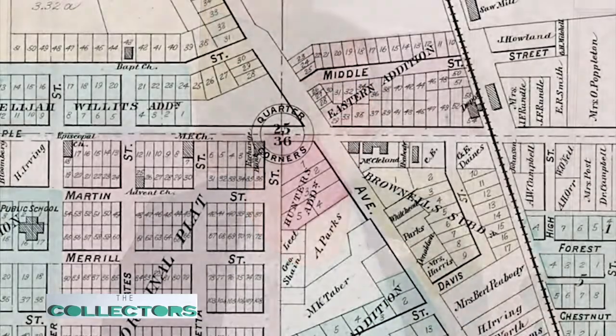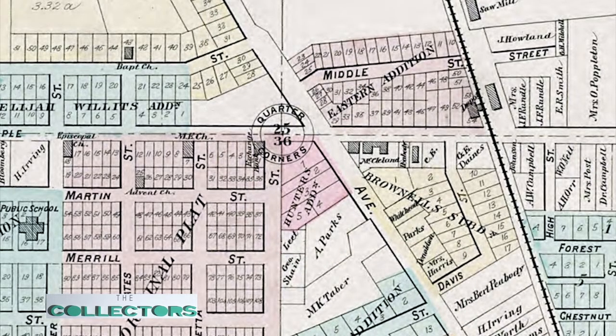This house was built in 1822 by a man named John West Hunter, and this was actually his second house that he built here in what would become Birmingham. He moved here in 1819 and he accidentally built his first log cabin on his neighbor's land. So once his neighbor, Elijah Willits, moved in, he had to then build this house on his land.